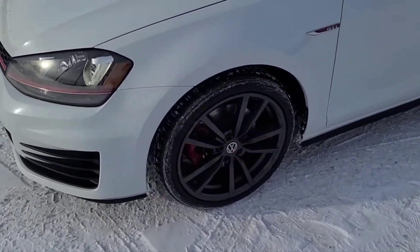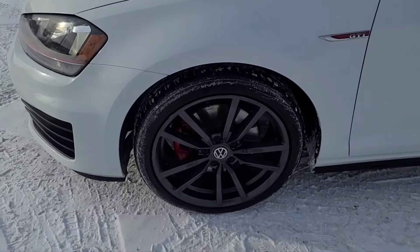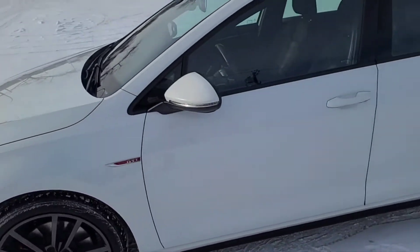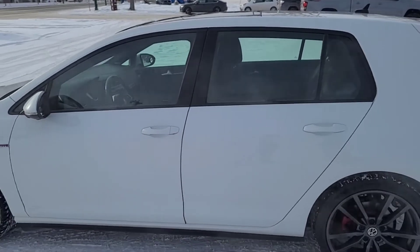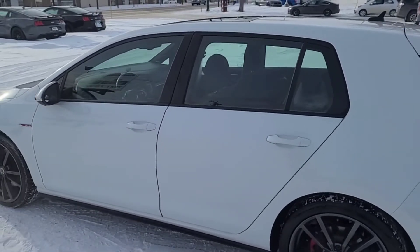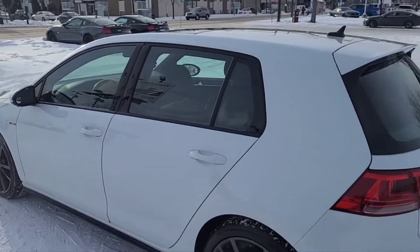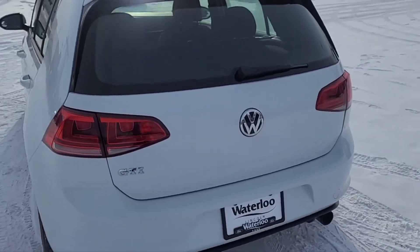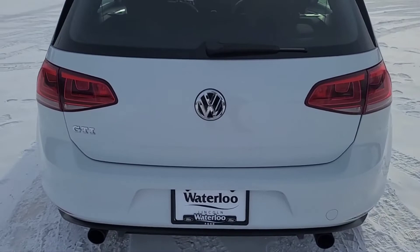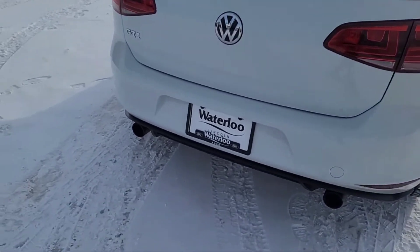Coming around to the side, we have the 18-inch Austin alloy wheels. This Golf seats five passengers — two in the front and three in the back. It does come with keyless entry. Coming around to the back, it also has a reverse camera and dual exhaust.